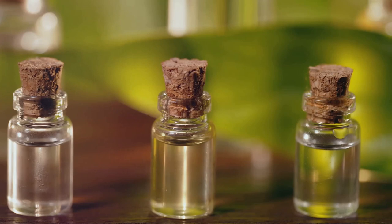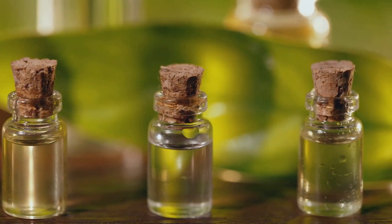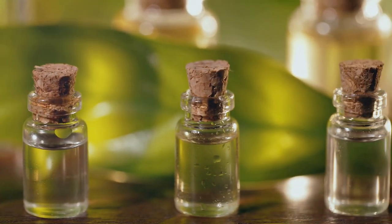These three herbs — aloe vera, hibiscus, and neem — are your ultimate solution for hair growth and overall hair health. They not only promote hair growth but also tackle scalp problems and add a nice luster to your hair.